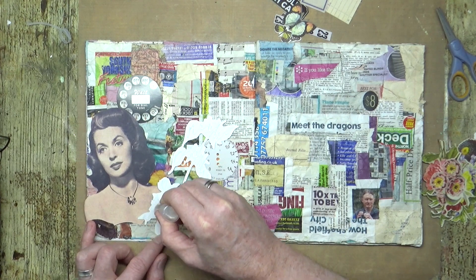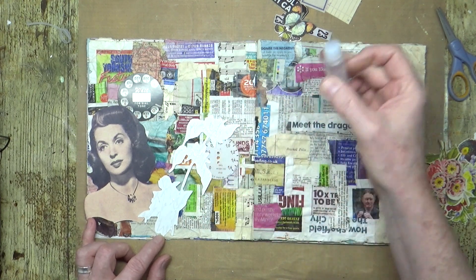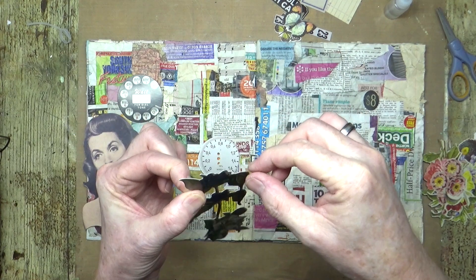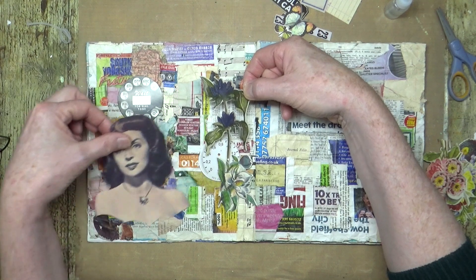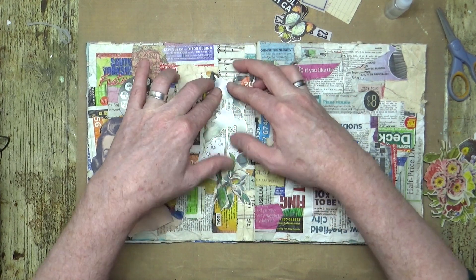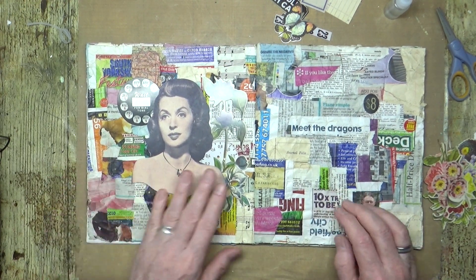The film that this is taken from — Body and Soul — was all about a boxer struggling with conscience, about trying to be successful but at the same time struggling with the morality of whether he should throw the fight, fixing fights, that kind of thing.